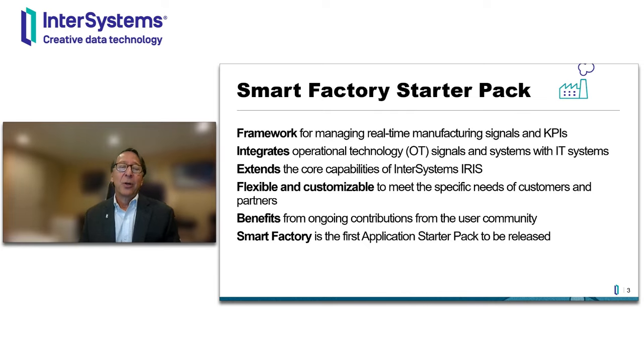I'd like to start by describing this new initiative that we call application starter packs. Application starter packs are essentially application frameworks that work with InterSystems Iris that extend the capabilities of Iris to more closely address a specific class of problems in a specific industry. They're not packaged applications, but more like extensible frameworks that extend the core capabilities of Iris, intended to be customized and extended by our partners and customers to meet specific requirements and used in production.